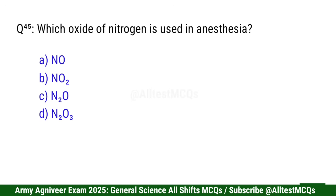Question 46: Which oxide of nitrogen is used in anesthesia? Right option is C: N2O (Nitrous oxide).